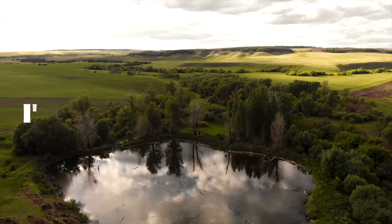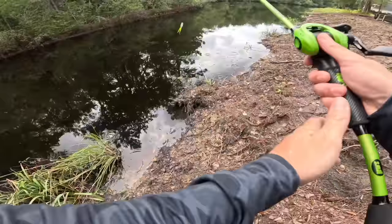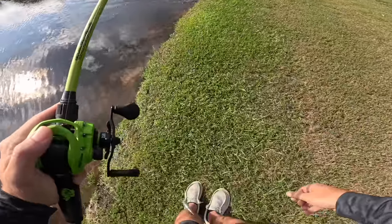Today I'm pond hopping but I'm only allowed to throw topwater lures. Topwater fishing is by far the most exciting way to catch bass. The whole day was non-stop topwater blow-up action besides me getting hooked in the leg.